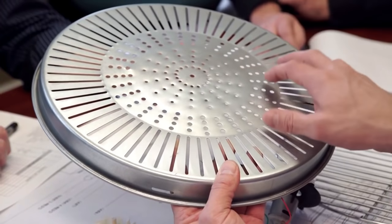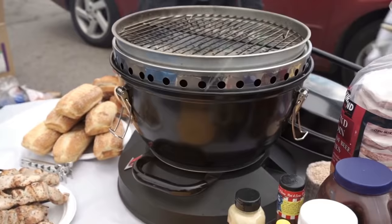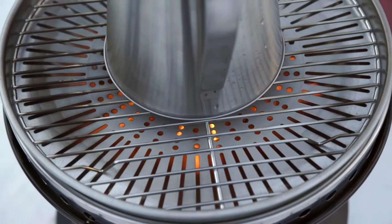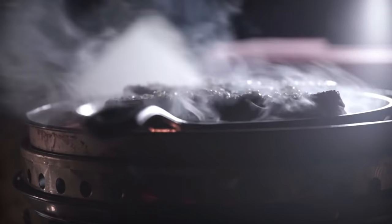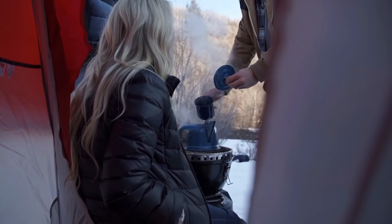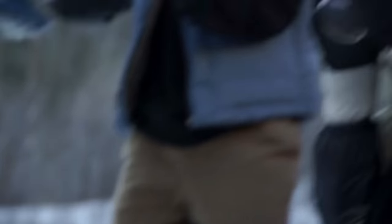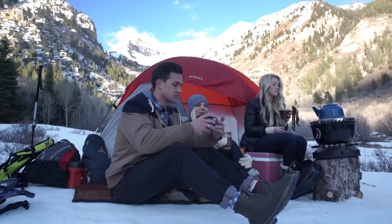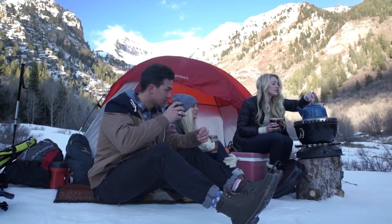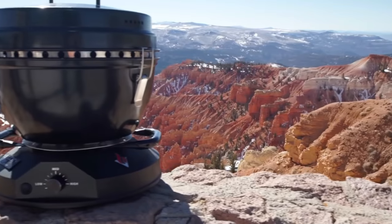Our heat diffuser plate spreads heat evenly across the cooking surface, dramatically reducing cold spots you get with other grills. This plate also preserves heat in windy conditions. By removing the diffuser plate, the grill becomes a boiler that can heat water or hot chocolate in no time. Winter camping or high elevation won't hinder the Velocity Grill's performance. Wherever your adventure takes you, the Velocity Grill will make it a tasty trip.